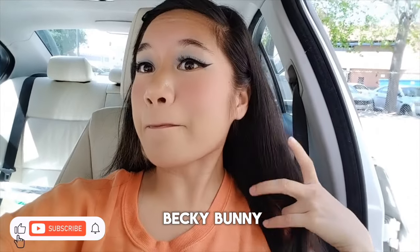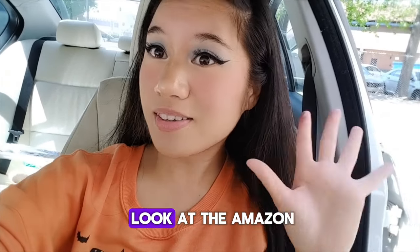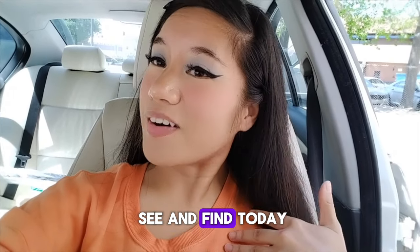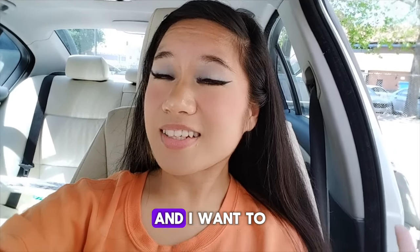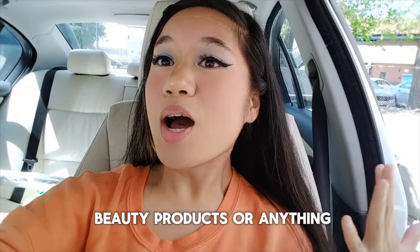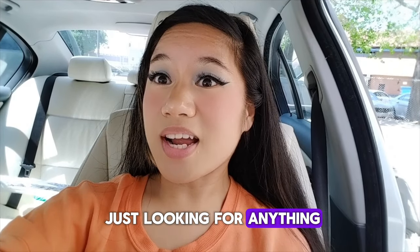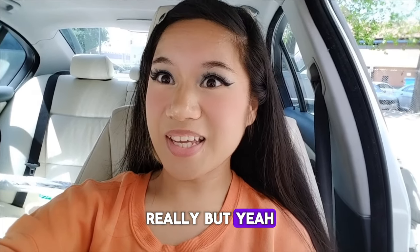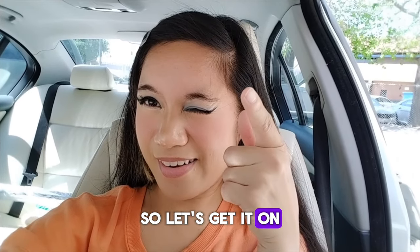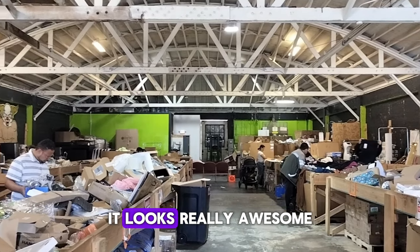Hi all, it's me Becky Bunny and today I am going to look at the Amazon return store and see what I find today. Don't forget to subscribe. I want to find a few things — maybe some nails and hopefully some cute beauty products, or really just anything I need. I'm excited and we're gonna see what's really cool today, so let's get it on. Here is what it looks like in the Amazon return store today — it looks really awesome.